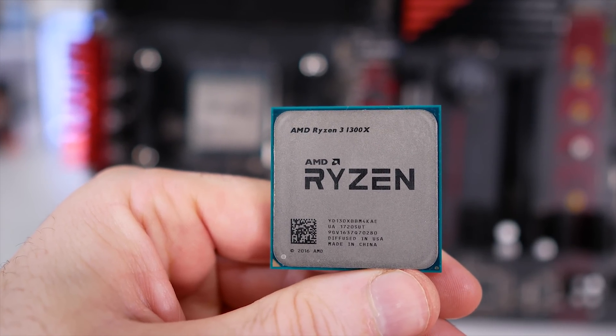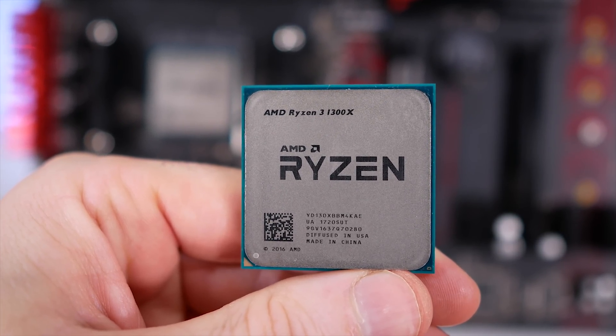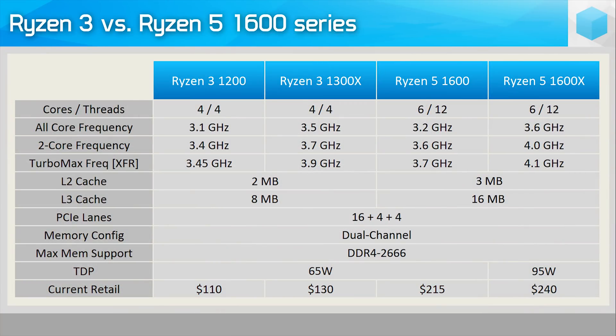The situation with the new Ryzen 3 1300X and 1200 is a little different. Here there is a rather large discrepancy in the XFR frequencies — that's the extended frequency range mode for those wondering. Whereas the 1600X clocked up to 5% higher than the 1600, the 1300X can operate at up to 13% higher than the 1200. The difference in the base clocks isn't that extreme, but for gaming the XFR frequency will make more of a difference.